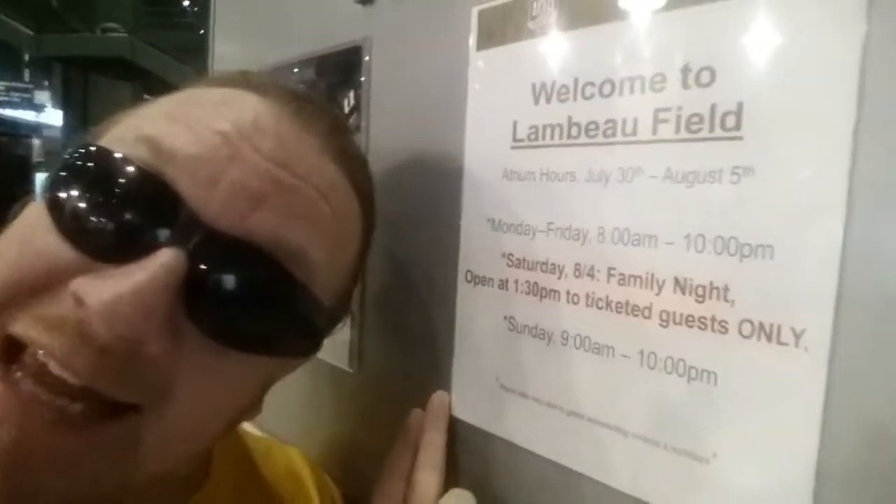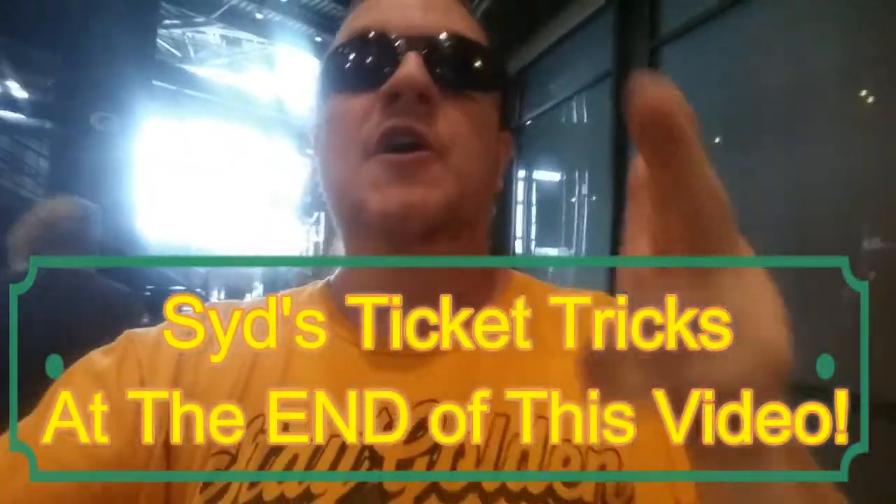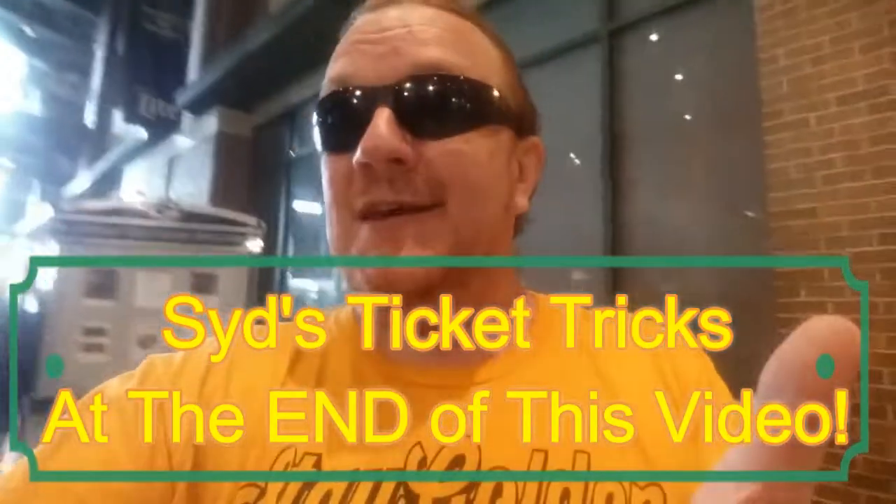Packer Family Night is one of the coolest things you can do — a cheap way to see the Packers with your family in the stadium. It's usually held every August, early August. You can even show up the night of and find people selling tickets outside. One of my tips for getting tickets cheap: stay tuned to the end of this video for my secret tips on getting Packer game tickets cheaply and easily. All these amazing people here are waiting to get autographs from Packer alumni.